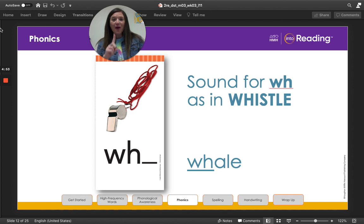Let's learn about one more digraph, boys and girls. Look at the picture of the whistle. Whistle begins with the consonant digraph W-H. Together the consonants stand for this sound: wh. Say it with me: wh. The consonants W-H can also stand for the w sound. Read the word at the bottom of the screen with me. The digraph W-H can stand for the wh sound or w sound at the beginning of a word or syllable.